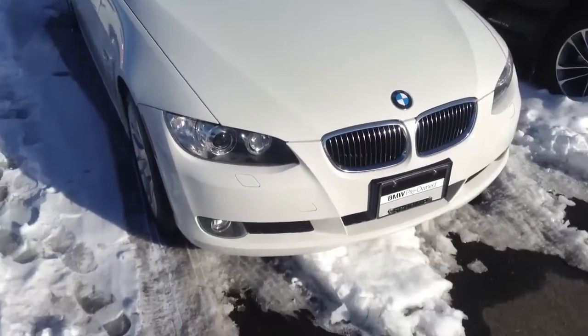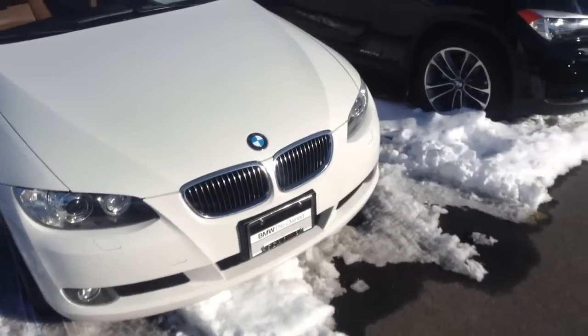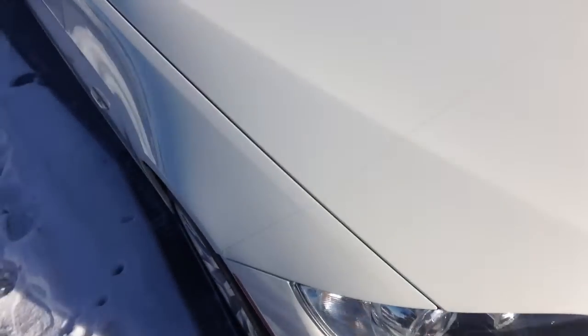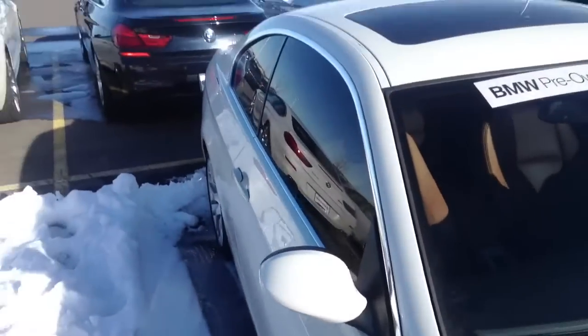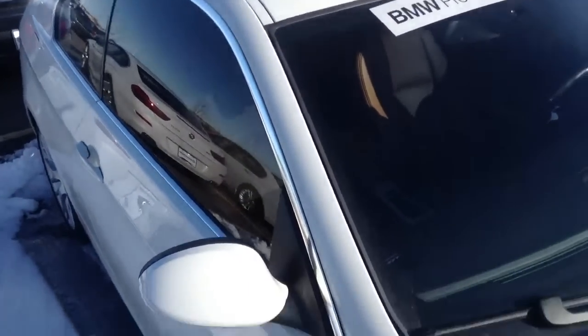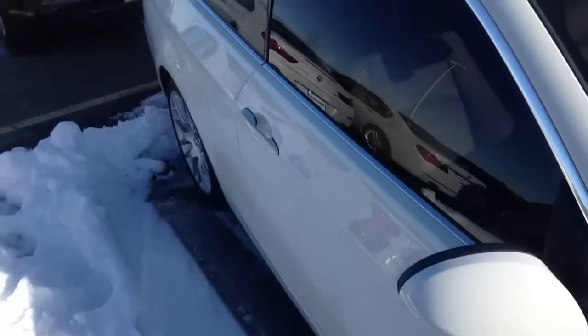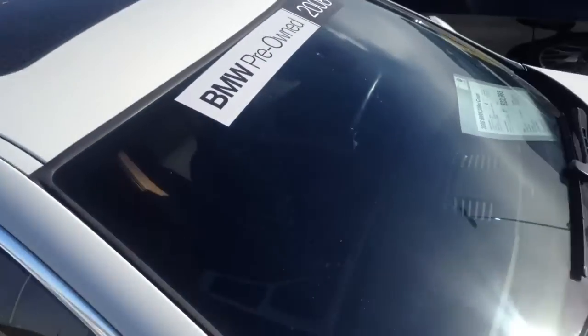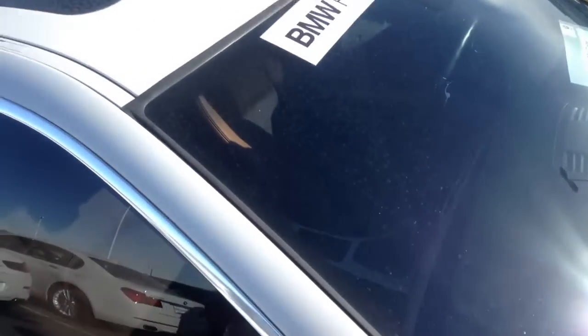We have the wonderful 328XI clear bra on the front. That's hard to see, but it does cover a thin film that covers the front of the car. Windows are also tinted. It's not been totally detailed yet, but it doesn't have any scratches. Wonderful, wonderful windshield on it.